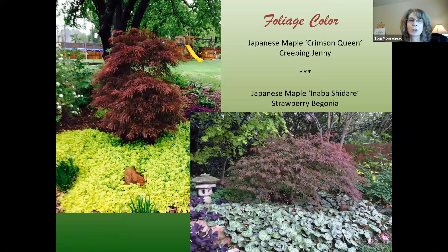Foliage color is important too. Here are my top two combos with Japanese maples: the fine texture and burgundy color paired with Creeping Jenny for that bright lime green, and then the strawberry begonia or strawberry geranium to give you that silvery foliage underneath the weeping Japanese maple.